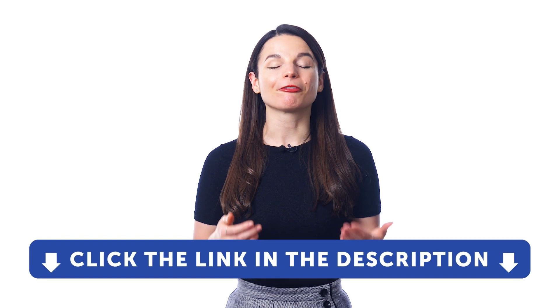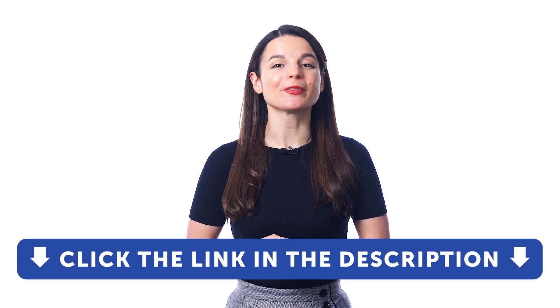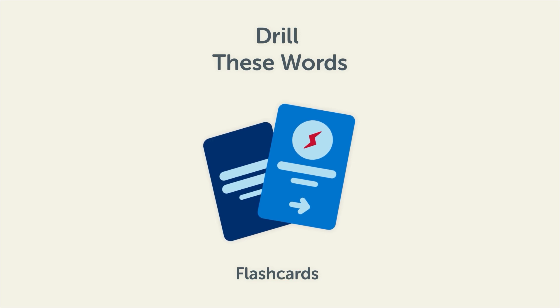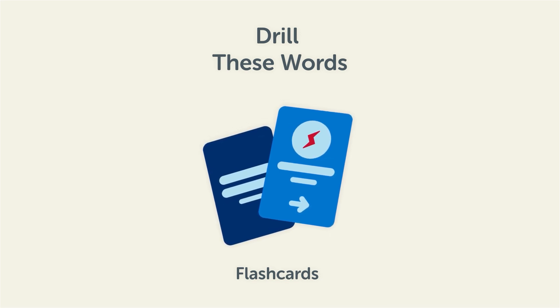So take advantage of the audio dictionary right now. But if you don't yet have access, sign up for a free lifetime account — just click the link in the description. Remember, here's what you can do to learn all of these words by heart: drill these words with our spaced repetition flashcards, which will help cement these words into your long-term memory.